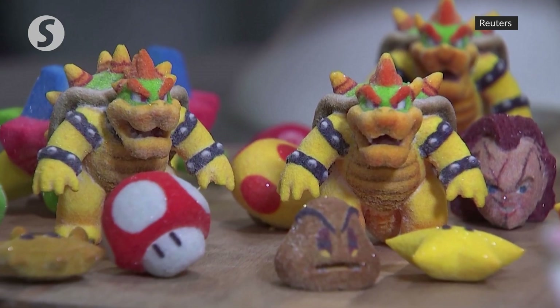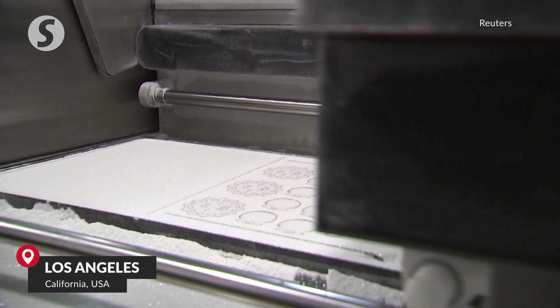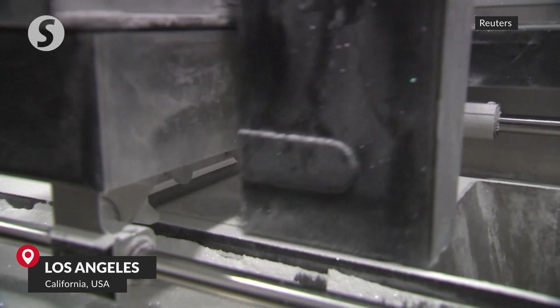These sugar-coated treats have been 3D printed using this machine, a first-of-its-kind 3D food printer. "I really feel like I'm getting to work on the future of food."